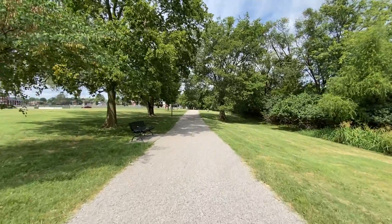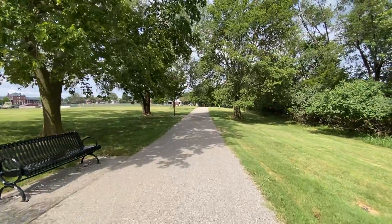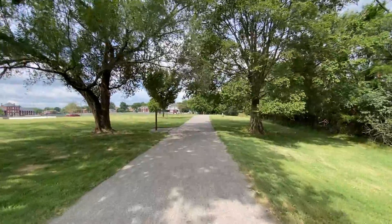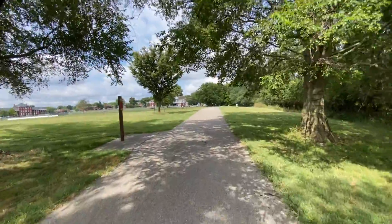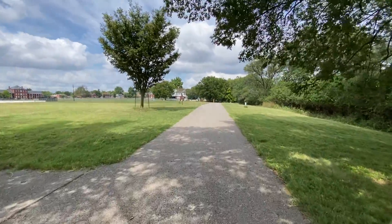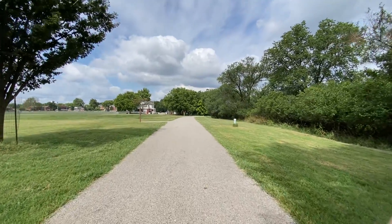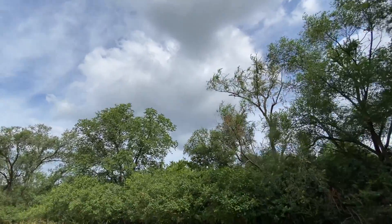We even have Easter egg hunts for adults here. Right now we're going to do this loop. It wasn't supposed to rain but it's looking a little cloudy over there. I checked the weather — this is August and it cooled down a little. It's still warm, like 80-something. I always check the weather first thing every morning and it said no rain, but tell me that's not a rain cloud right there.